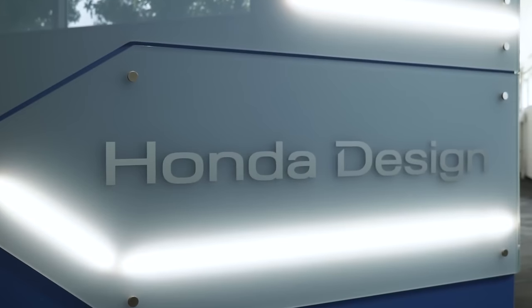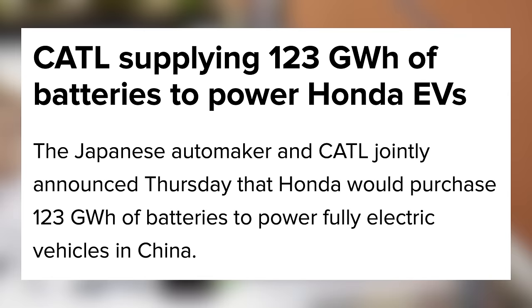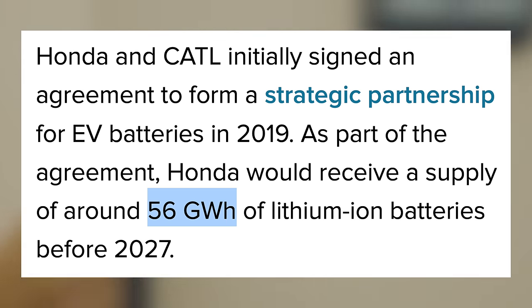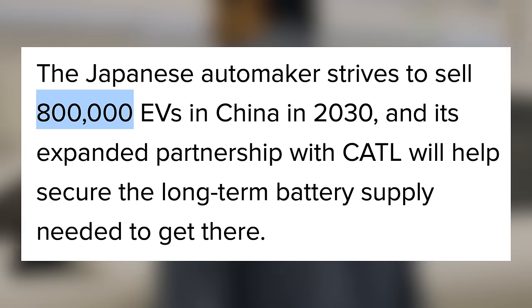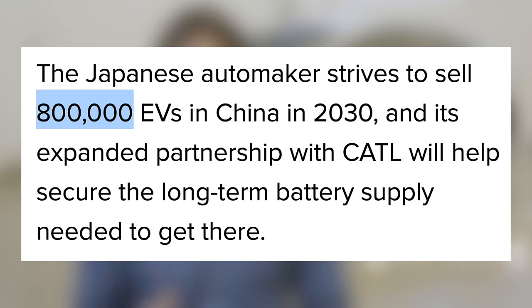Over at Honda, they just announced that they have secured enough battery capacity to put 1 million EVs on the road. CATL announced that Honda would purchase 123 gigawatt hours of batteries to power EVs in China. Honda is set to receive around 56 gigawatt hours of that deal before 2027, and they also plan to sell 800,000 EVs in China in 2030. This deal will help them get there, but it does feel as though Honda may be a bit late here.